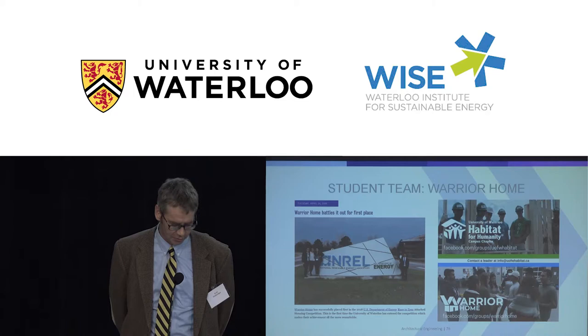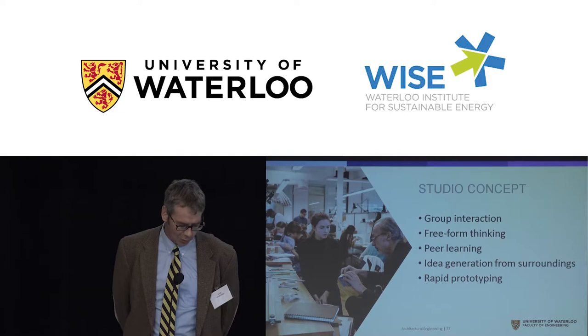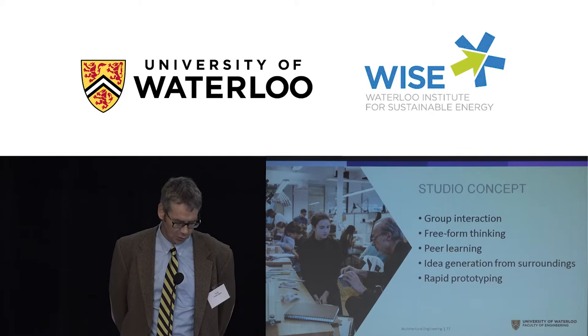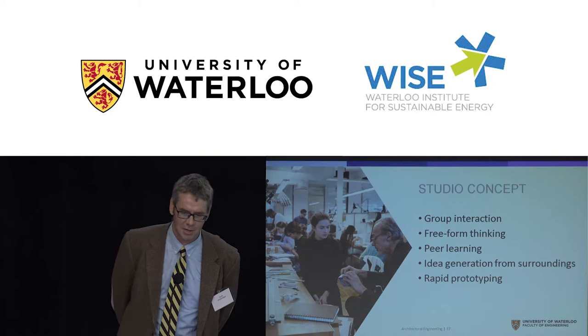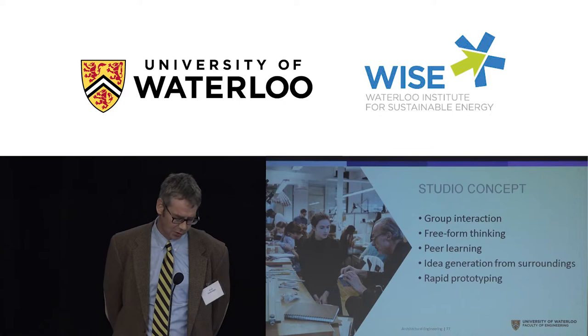So what's studio all about? In architecture programs, students have their own desk, sit and work on projects, build models, and talk to professors in a more informal environment. A lot of good things happen — group interaction and peer learning. Normally we tell engineering students not to look at their neighbour's work, but in design studio we want them to. We want them to see that their neighbour is doing a better job and be inspired to improve their own design — that's the peer learning that can only happen in studio.